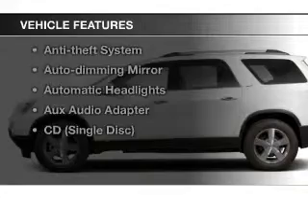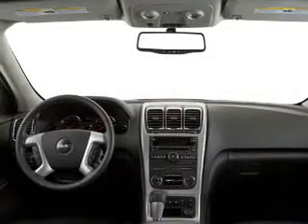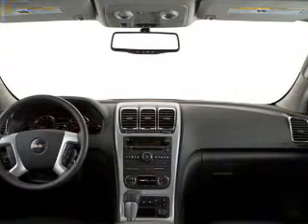Plus, enjoy these notable features that are included in this vehicle: keyless entry, power windows, cruise control, a satellite radio, an alarm system, power steering, and air conditioning.